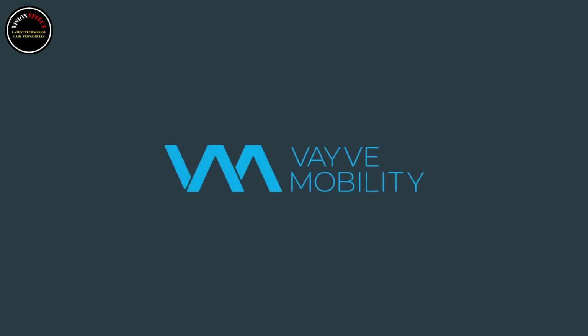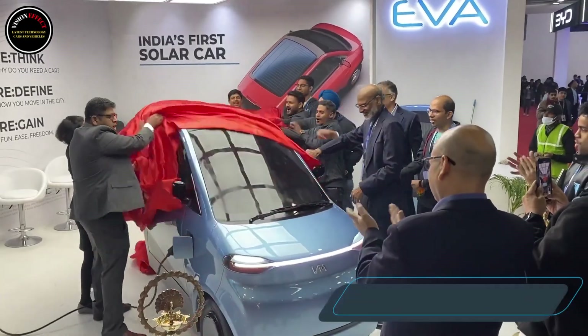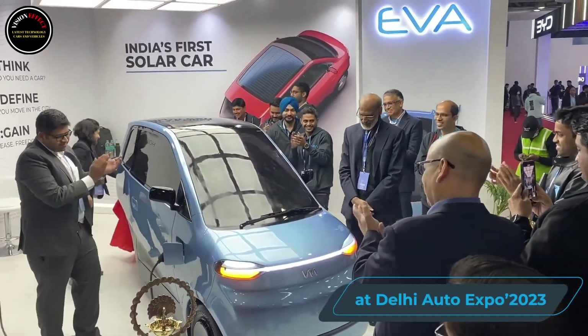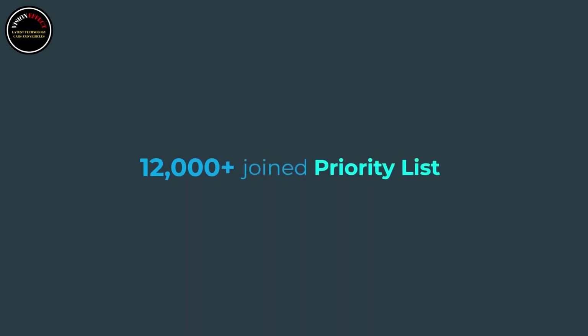India is set to launch an affordable sun-powered EV. Vave Mobility will attend the Bharat Mobility Global Expo in Delhi later this month with a production-ready EV called the EVA. Aside from having an all-original chassis and interior, the car features a solar top that should help save on charging.